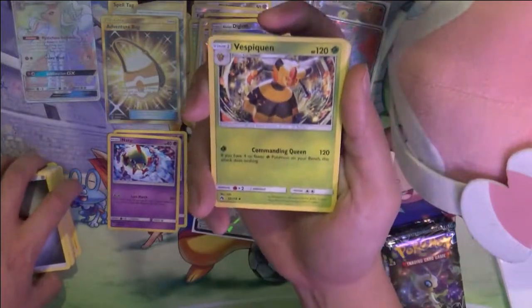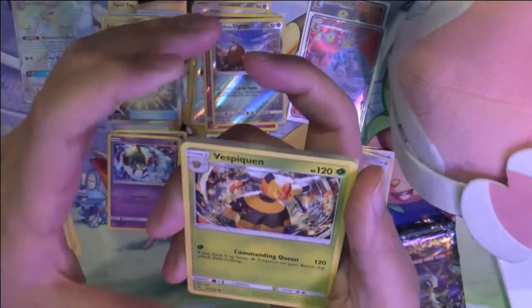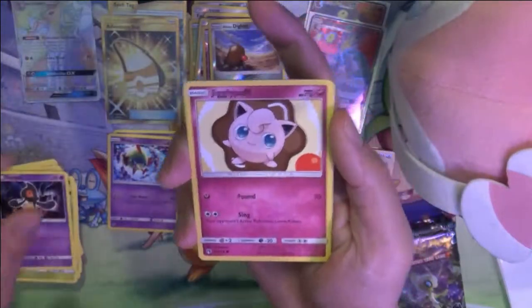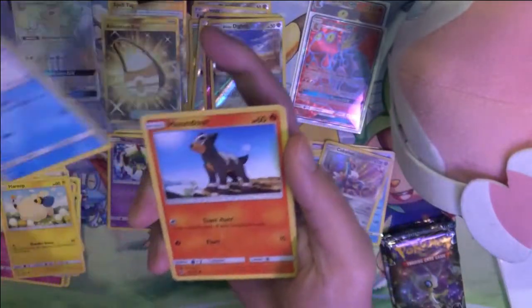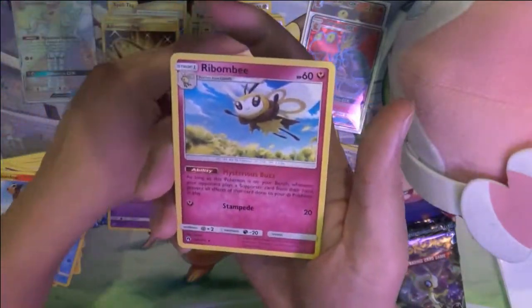Vespiquen — let's see: one energy, 120 damage if you have four or fewer Water Pokémon on the bench. This attack does nothing as a tech. Who cares if there's a way to pull this off? It's a very specific and somewhat demanding condition, but if you know how to do it... for one energy. Blitzle, reverse holo. And Deerling.